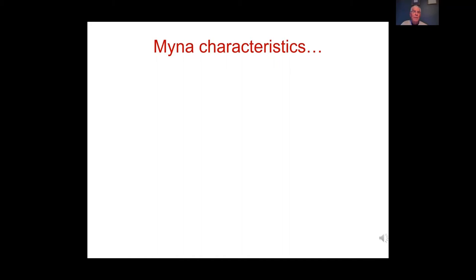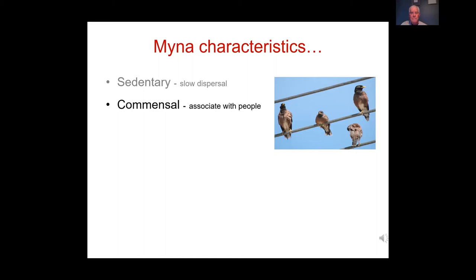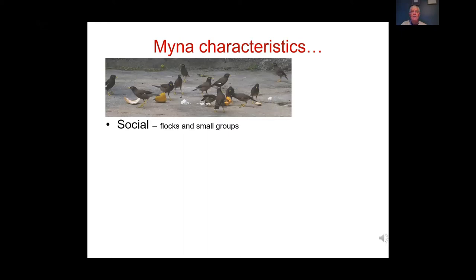Indian Miners have characteristics that make them susceptible to trapping. They are sedentary — expanding their range only about one to one-and-a-half kilometres per year. They are commensal, living in close association with people. They are social and flock together, meaning if you catch one, others may follow into the trap.